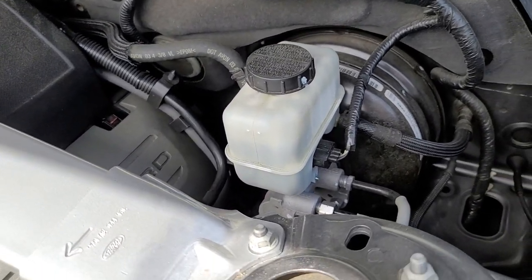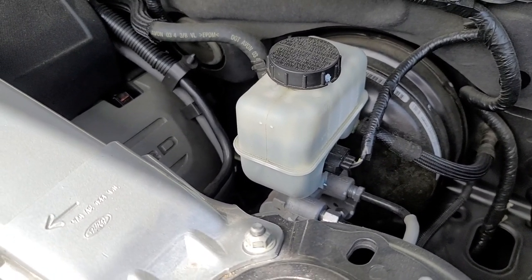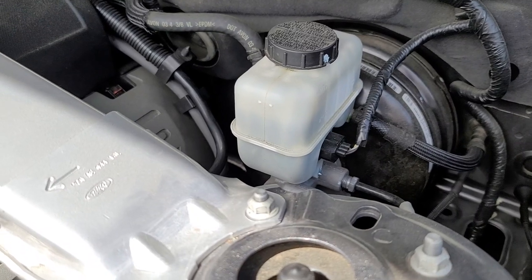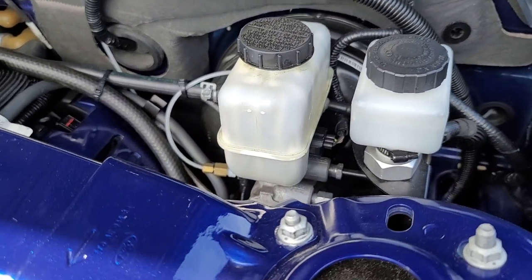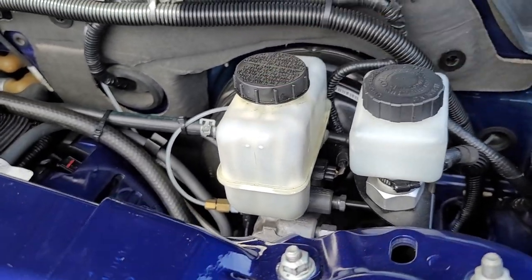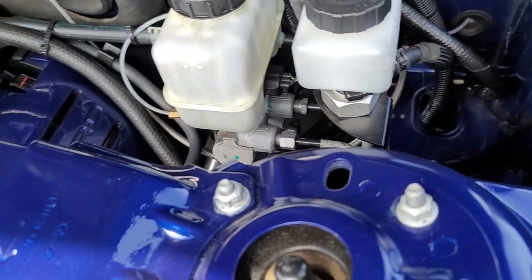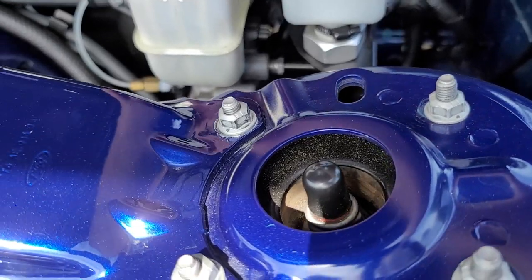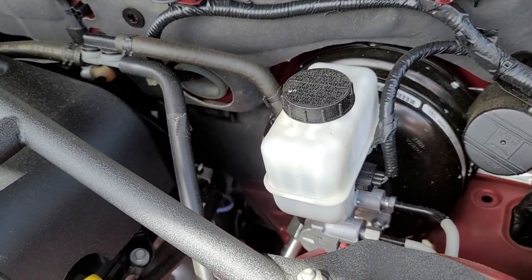The brake fluid is DOT 3 and it runs both the clutch and braking system through one reservoir on her car — be mindful of that. On my car I run a dual reservoir: one for the clutch and one for the brakes so they don't affect each other. I'm also running a braided clutch line with a new clutch. Both reservoirs on my car are filled to the max, and Pam's is at the middle — so no problems there.